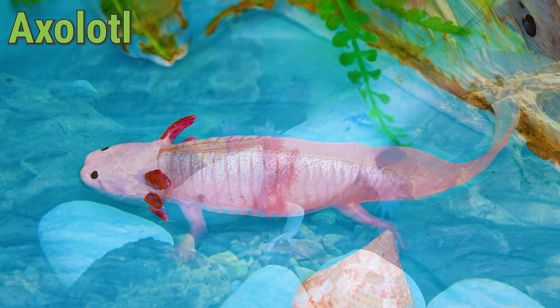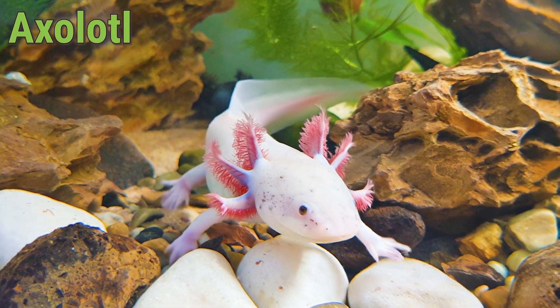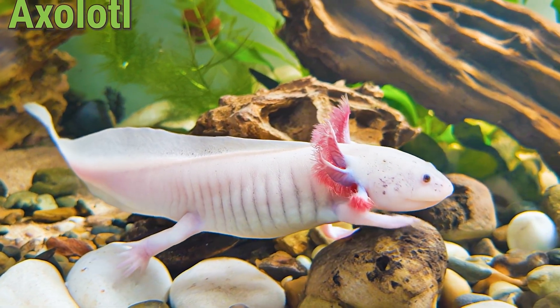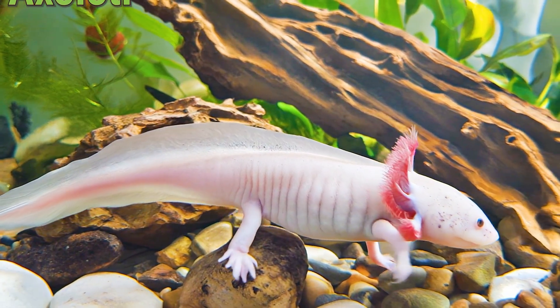An Axolotl can live about 10 to 15 years and loves to stay underwater all its life. Did you know the Axolotl can regrow legs, tail, and even parts of its body? That makes the Axolotl really magical!